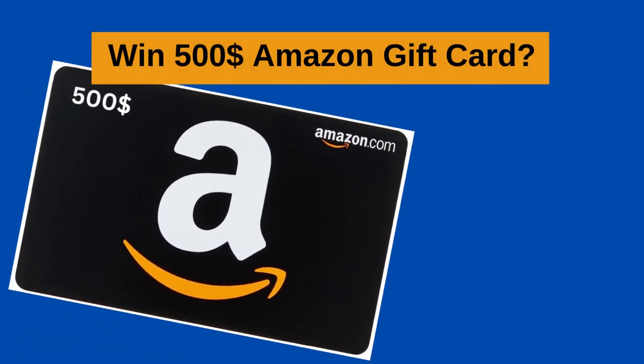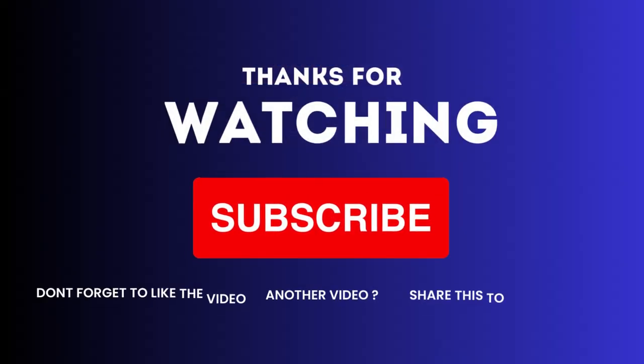Don't miss your chance to win an Amazon $500 gift card. Thank you for joining us today. If you found this video helpful, subscribe to our channel, give it a thumbs up, and share it with your friends.